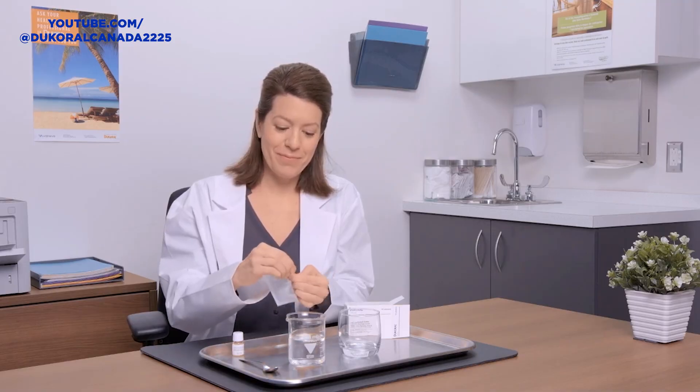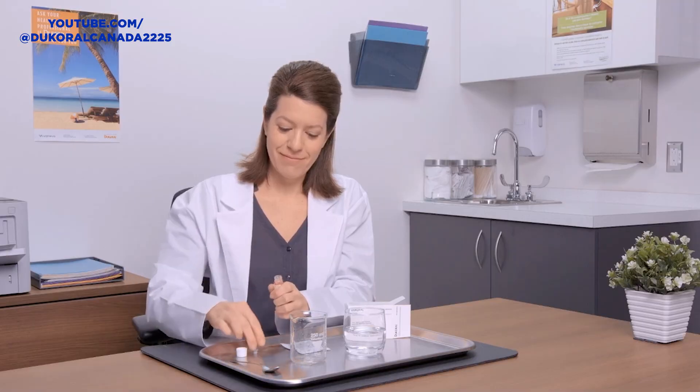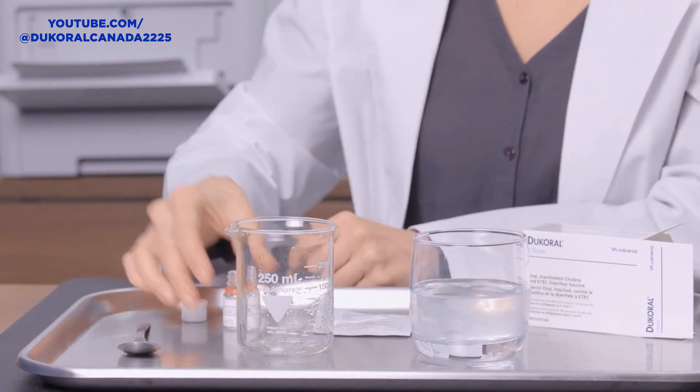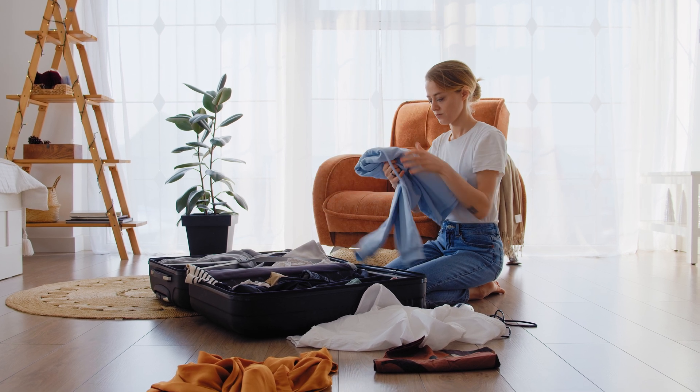In addition to probiotics, another option worth discussing is an oral vaccine, which in Canada is marketed under the name Dukoral. This vaccine is not injected into your arm — it's a liquid taken orally in two separate doses, the first being a few weeks before your trip, and the second dose taken at least one week prior to departure. Dukoral helps protect the body from gastrointestinal upset caused by E. coli and cholera. Protection begins one week after the second dose and lasts for about three months.